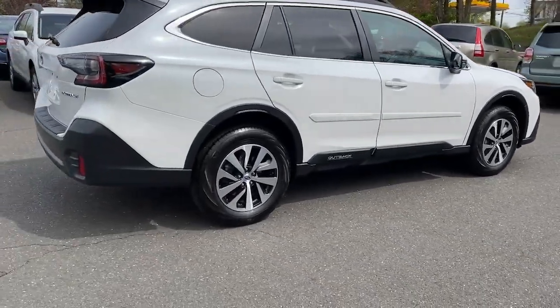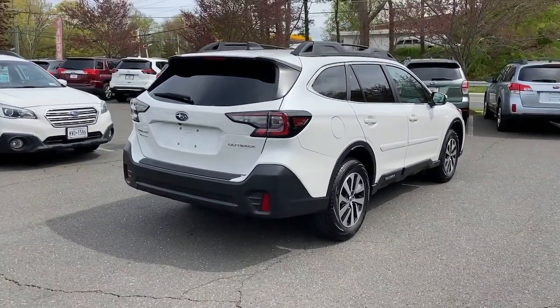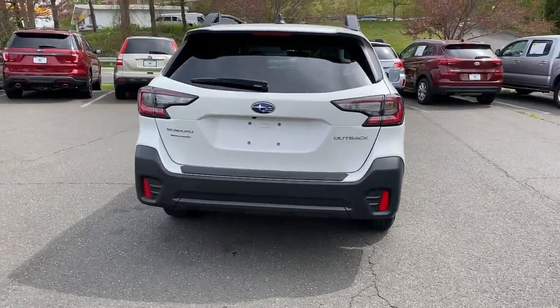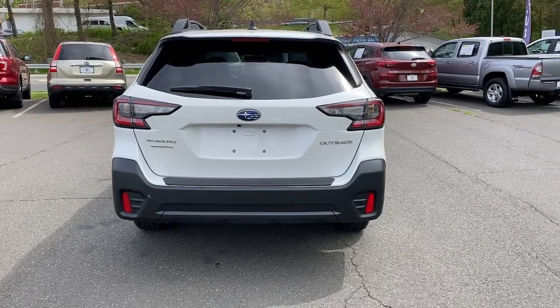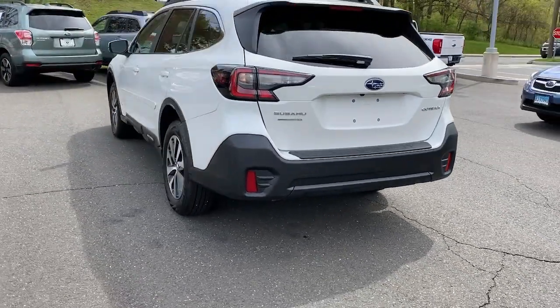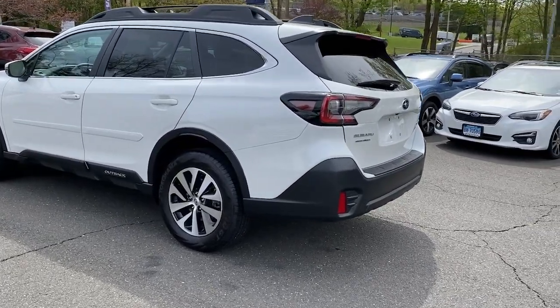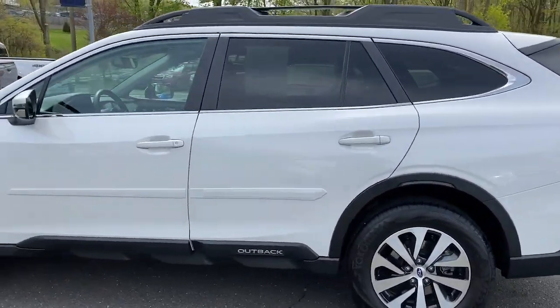These are just some of the great options this vehicle comes with: Apple CarPlay and/or Android Auto, keyless entry, satellite radio, heated mirrors, fog lamps, electronic stability control, aluminum wheels, dual zone AC, heated front seat, and power driver seat.